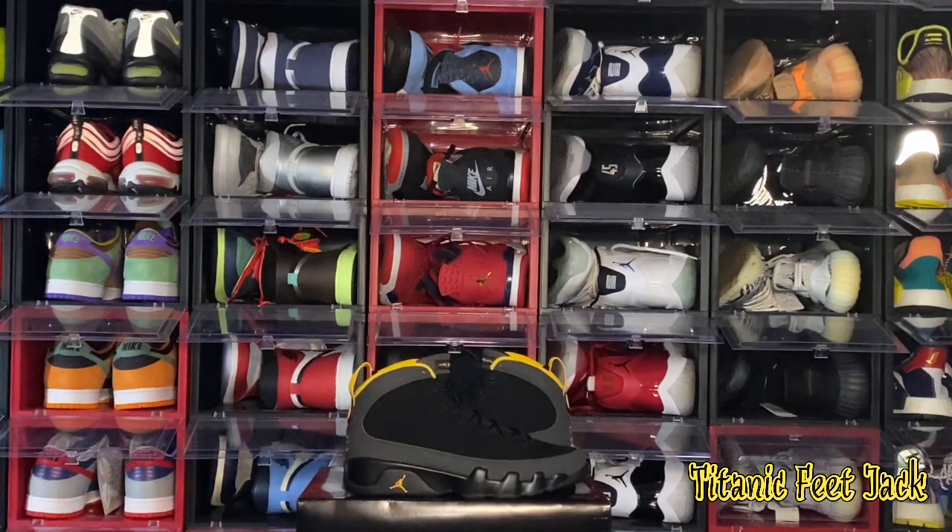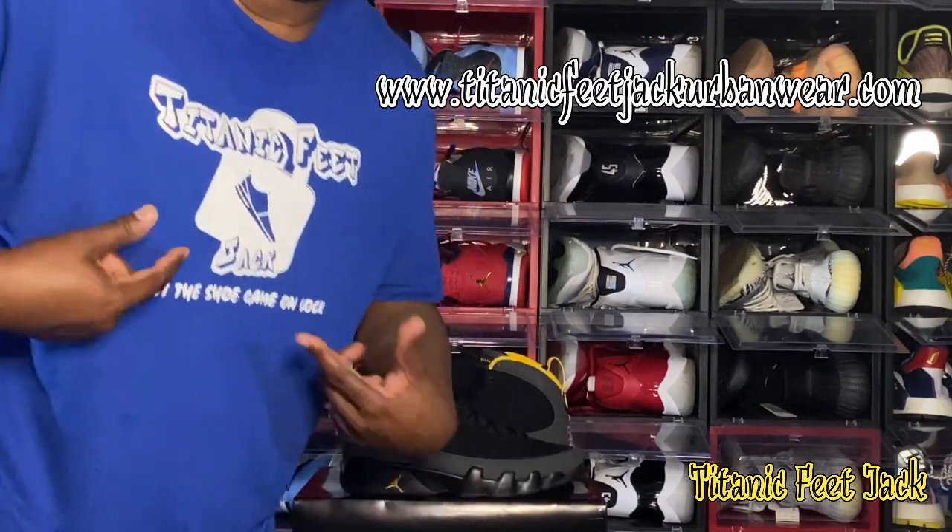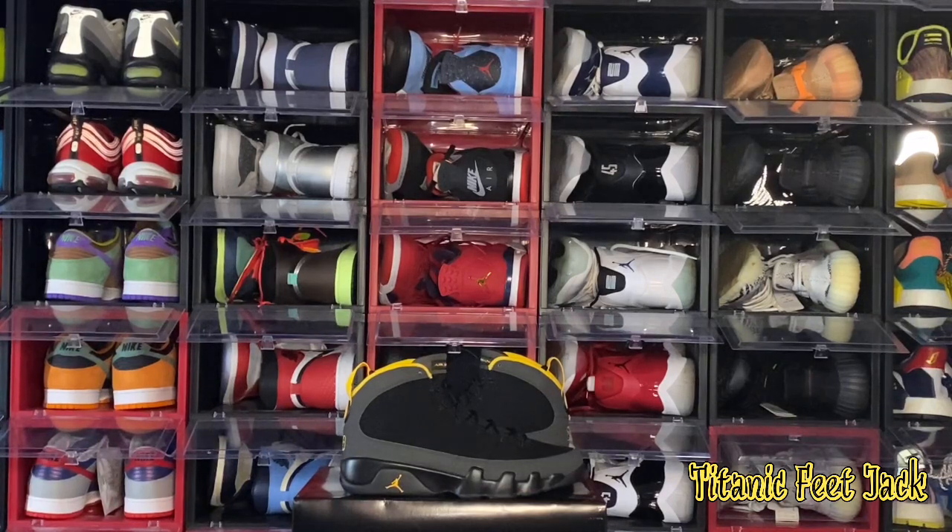Tell me what y'all think of this sneaker in the comment section, always put that hashtag TF Gang behind it. Go ahead and continue subbing to the channel — we'll be doing a giveaway at 1,500 subs, giving away a pair of sneakers. Let's get those subs up and we'll probably go live for the raffle. I've got some new toys here I'll be playing around with. Share the video and tell a friend. I'm Titanic Feet Jack. Check out my website if you're interested in merch — hoodies, crewnecks, and t-shirts. Y'all have a good day.